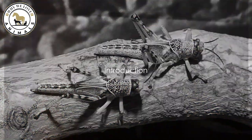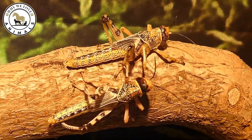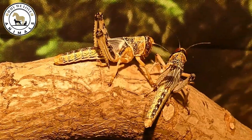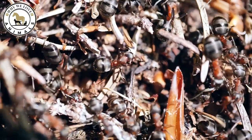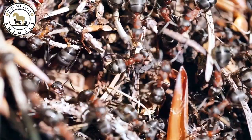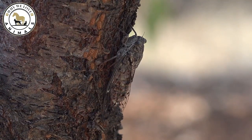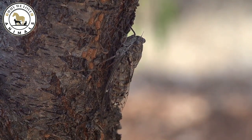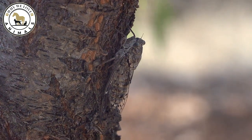Welcome, nature enthusiasts and curious minds. Today we're uncovering the masters of disguise in the insect world. The art of camouflage is an incredible survival strategy that plays a crucial role in the life of many insects. It's their secret weapon against predators and a stealthy approach to catch their prey. Throughout this journey we'll explore 10 fascinating insects, each boasting unique and effective camouflage tactics that truly make them stand out — or rather, blend in.